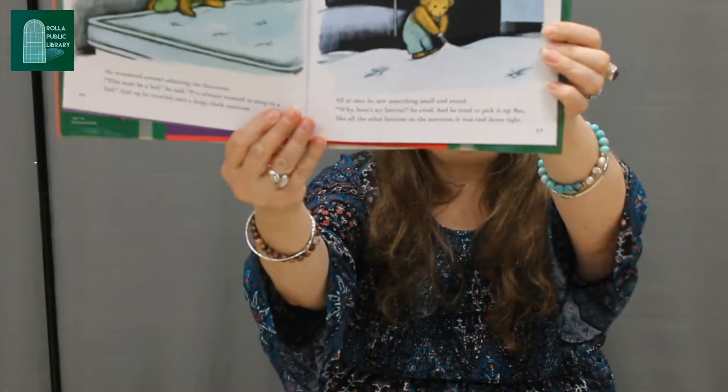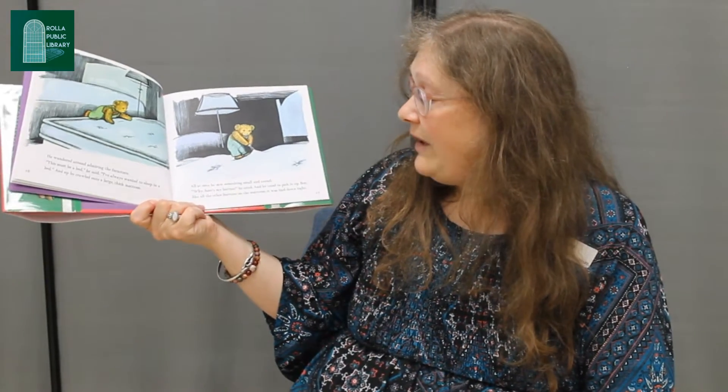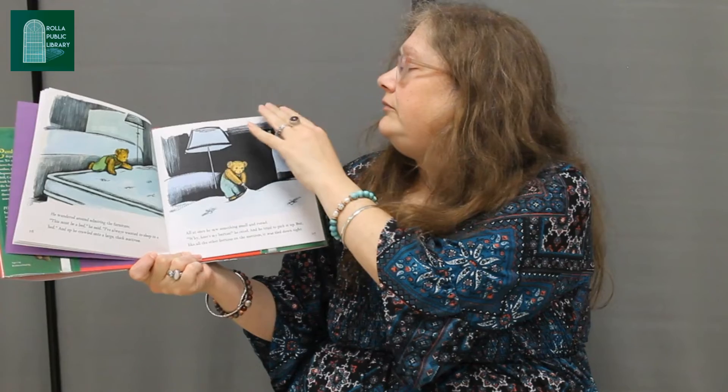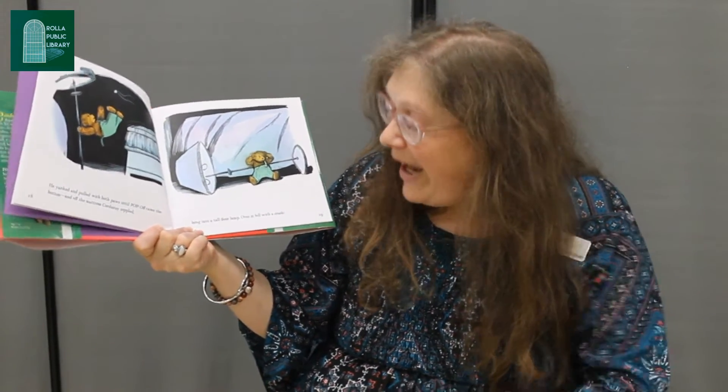What do you see? What did he find on the mattress? A button! All at once he saw something small and round. 'Why, here's my button!' he cried, and he tried to pick it up. But like all the other buttons on the mattress, it was tied down tight. He yanked and he pulled with both paws until — pop! — off came the button, and off the mattress Corduroy toppled. Bang! Into a tall floor lamp. Over it fell with a crash.